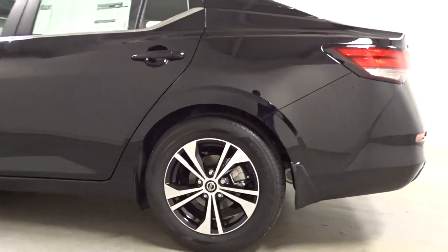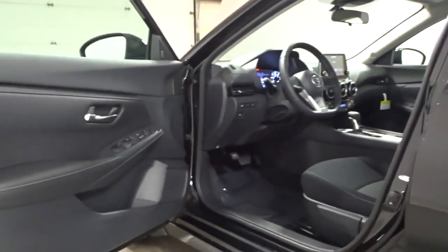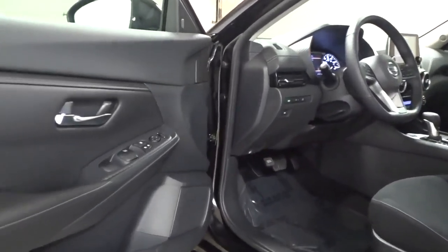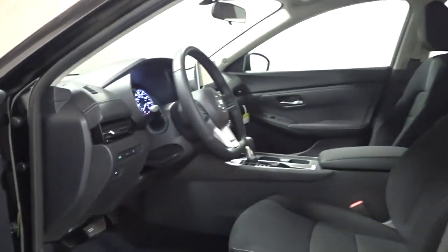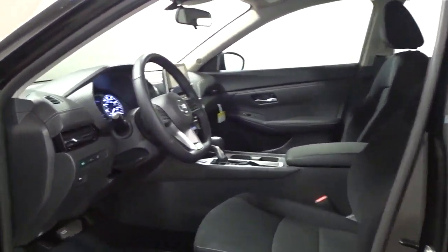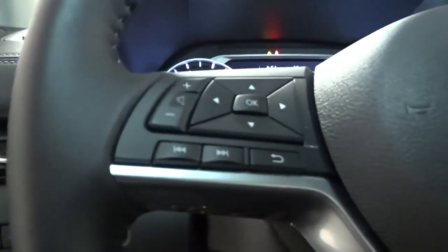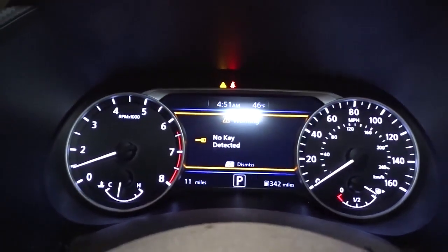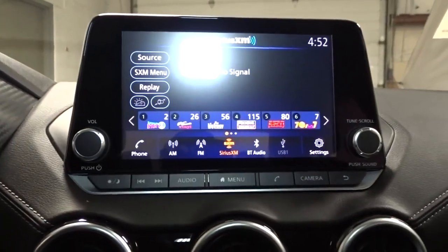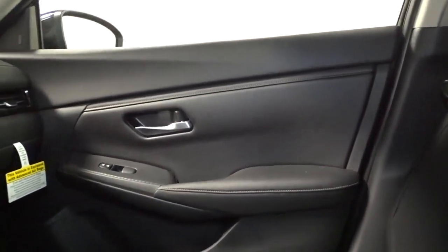Treat yourself to a test drive today. Our staff will toss you the keys and give you an outstanding customer experience. We'll see you next time.